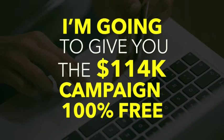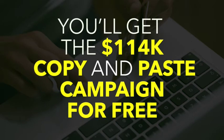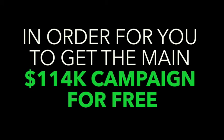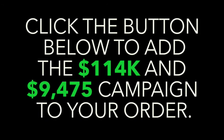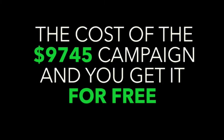I'm going to give you the hundred and fourteen K campaign one hundred percent free. Just simply invest in the nine thousand dollar campaign and you'll get the hundred and fourteen K campaign for free. I'm only asking you for a few dollars to invest in the nine thousand seven hundred and forty-five dollar campaign in order for you to get the hundred and fourteen K campaign for free. Simply click the upgrade button below to add both copy-and-paste campaigns to your order. That's an irresistible offer, don't you think?